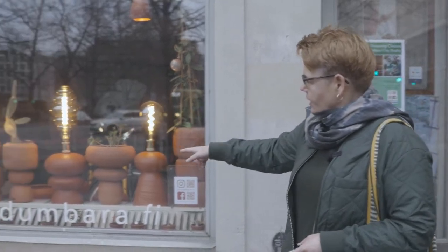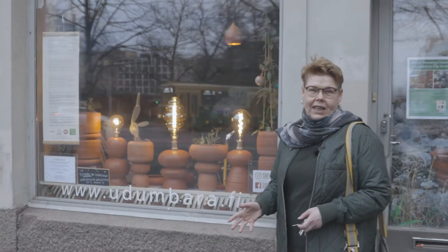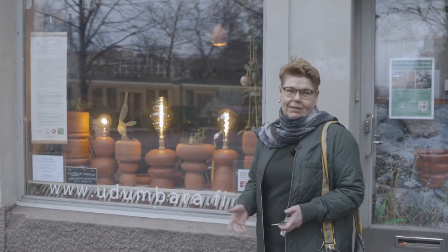Hi everyone! Today we're not going to be at my pottery studio — we're going to Eira to see Johanna Gudviksen's studio. But before we go, I want to show some of the lamps I have ready now. These are the ones I've been making in the previous videos, and it's a great time for lamps.